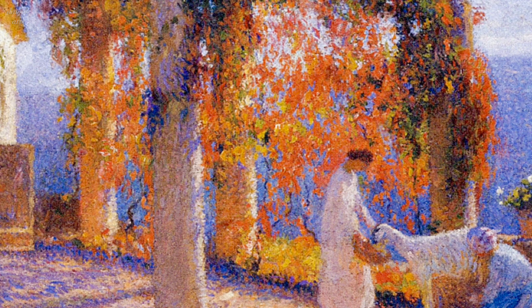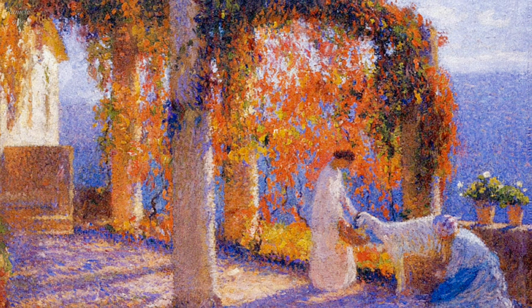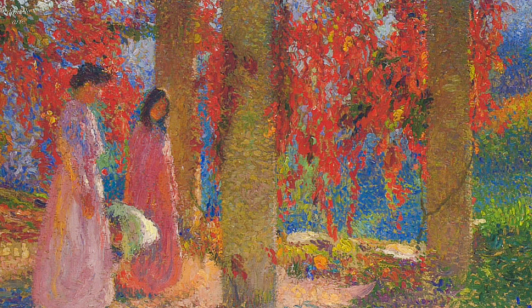In addition to his use of Pointillism, Martin's work also showed the influence of Impressionism. He was interested in capturing the fleeting effects of light and movement in his paintings, and this is evident in his loose brush strokes and emphasis on capturing the moment.